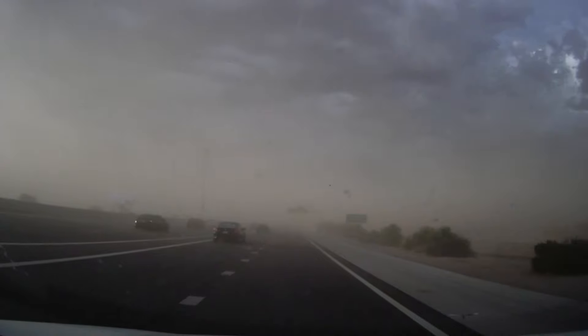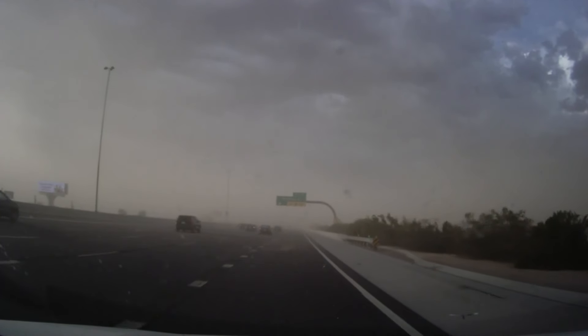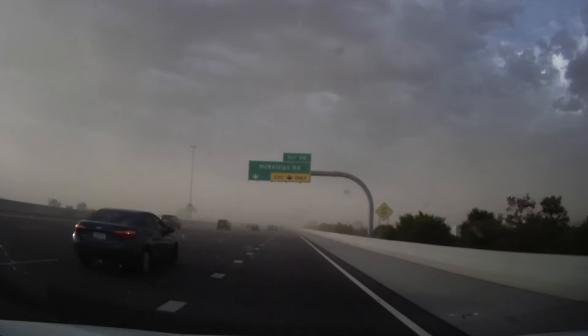Our 12 News weather tracker got firsthand looks at that dust around seven o'clock. This was on the Loop 101 near McEllips Road.